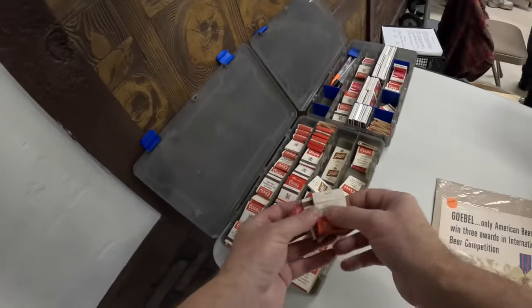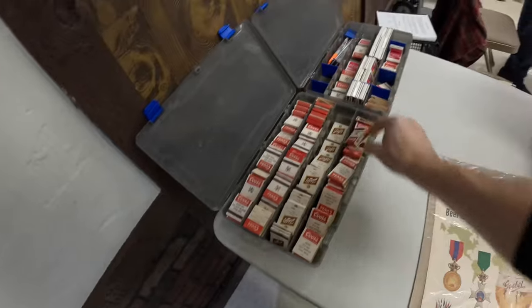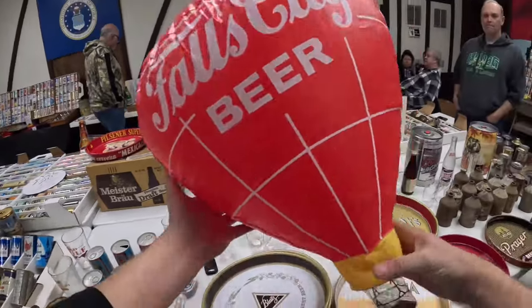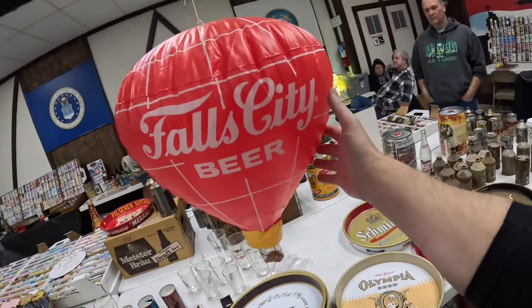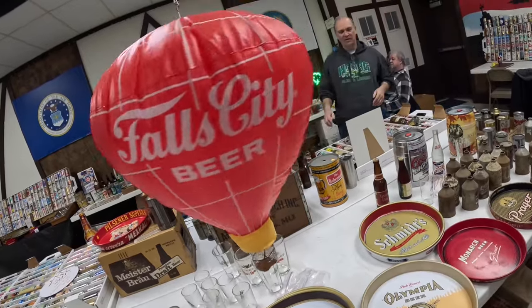Some matchbooks, those Schlitz cores. People collect all kinds of different breweriana. Look at this thing — a little inflatable balloon hanging from the ceiling. It's pretty cool. Fifteen bucks! Fall City. It spins too, if the fan is on. You can't pass that up.